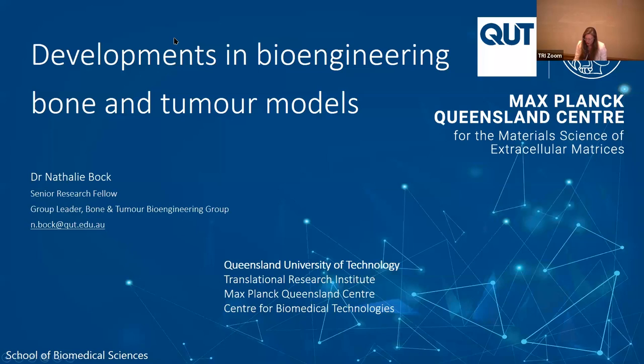Thank you very much for the kind introduction. I'm part of the Max Planck Queensland Centre, which is a collaboration between QUT in Brisbane and some Max Planck Institutes based in Germany for intelligent systems and interfaces and colloids.